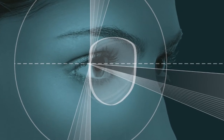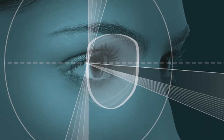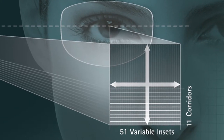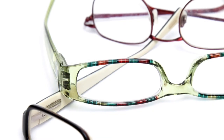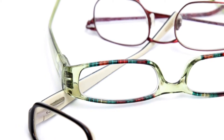Seiko Superior is an ultra-personalized lens featuring three options for the basic design: balanced, near priority, and far priority. It offers 11 options for corridor length, 51 options for near zone inset, and 21 options for frame pantoscopic tilt. It is available in a wide variety of materials and coatings, with add powers from +0.50 to +4 diopters.